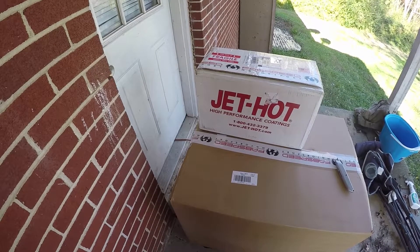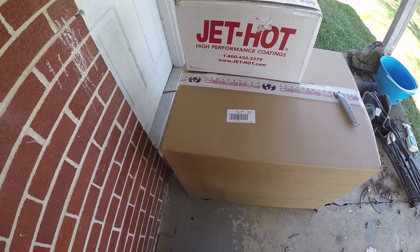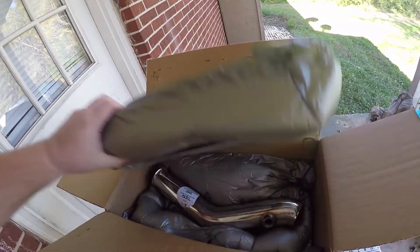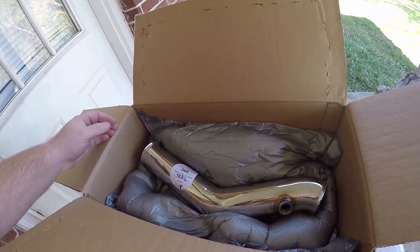Good afternoon and welcome to the channel. Looks like Santa Claus came early today. We got some parts for the Lambo. So let's see what we got here. And in box number one, got some exhaust pipes.